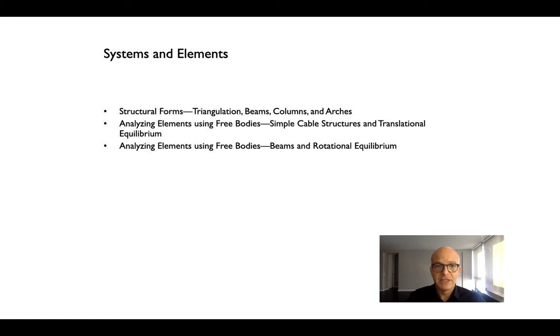We want to talk about a handful of things. In this video, we'll talk about structural elements and systems, basically finding triangles within the building, and why the triangle is the ultimate or primeval structural form. Then we'll look at beams, columns, and arches, because they all have fairly intuitive stories about why certain forms are better than others. In the next two videos, we'll throw some math at these ideas — a free body exercise using a simple cable structure showing translational equilibrium, and in the last video, how we design beams for both translational and rotational stability.